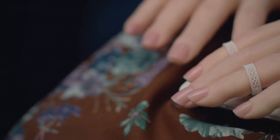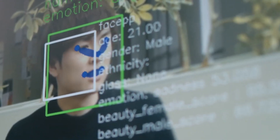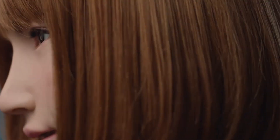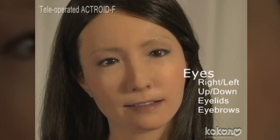These Actroid models are pretty interactive with humans, and can recognize different faces, voices, and even many types of touches. While talking, these Actroids continuously move their head, blink their eyes, and even give off the appearance of breathing.